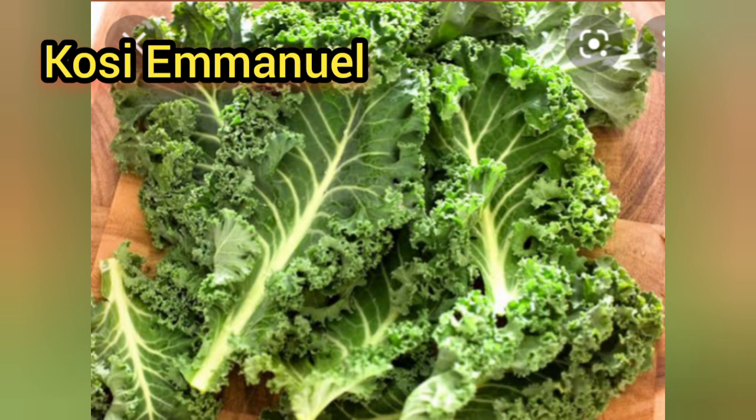Now, what I want you to do is take a bowl of all the vegetables I mentioned and use them to make a salad.